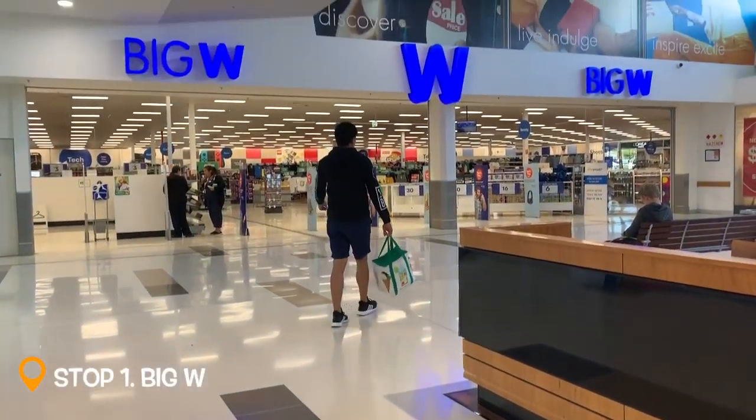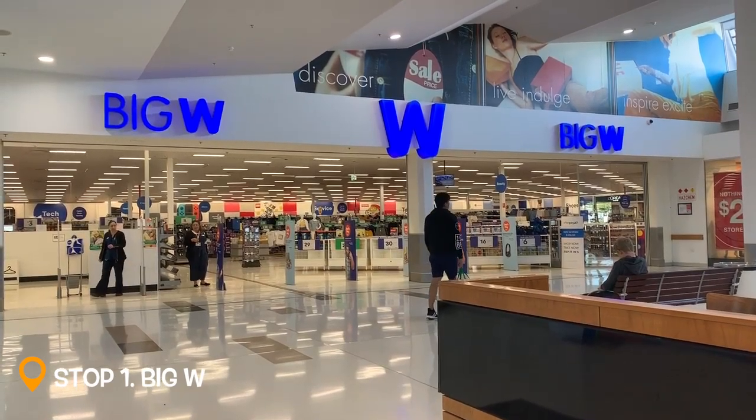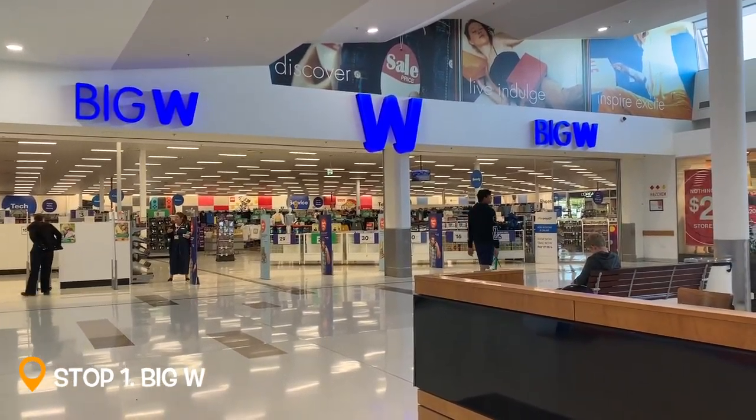My first stop for today is Big W. So today we're gonna go grocery shopping and we're gonna take you around. Let's go!